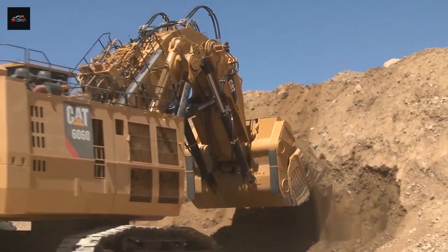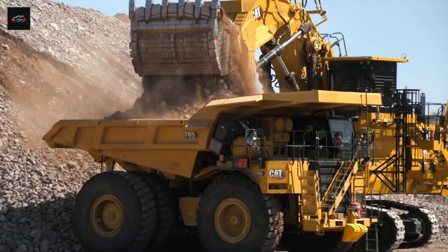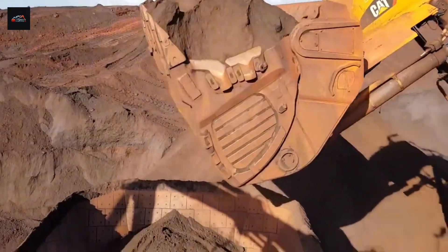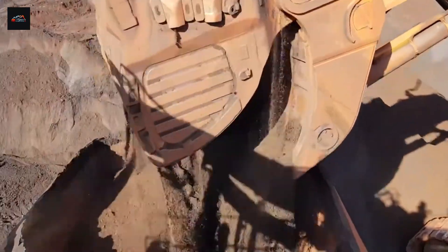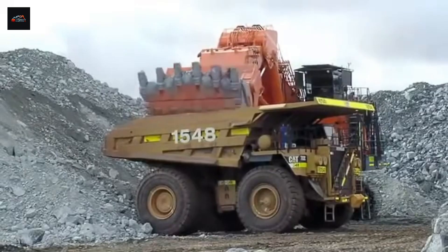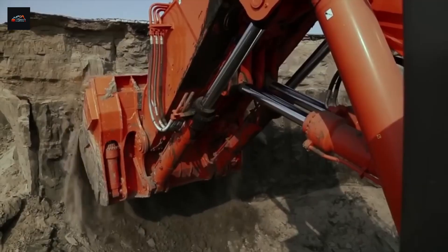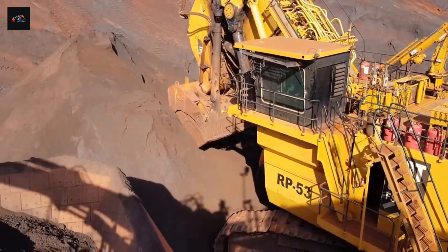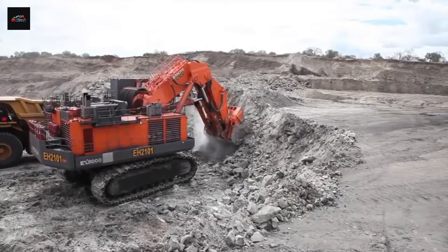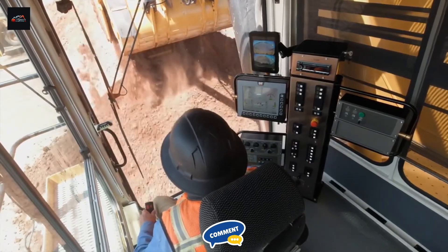We're halfway through this colossal battle, and so far the legendary Bucyrus RH-400 is leading the charge with its incredible power and productivity. But this fight is far from over. If you're enjoying this clash of titans, hit that like button — it tells the algorithm you want to see more deep dives into mega machines. Which of these two giants is winning you over so far? The modern, efficient Hitachi or the raw-powered Bucyrus? Let me know your pick in the comments below.